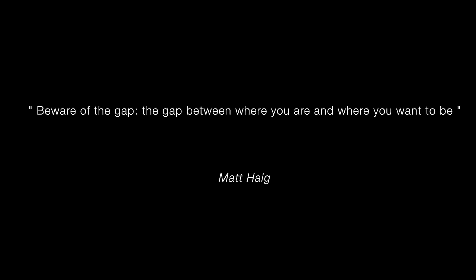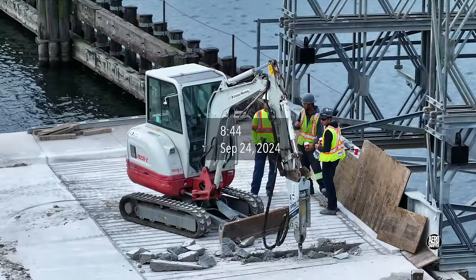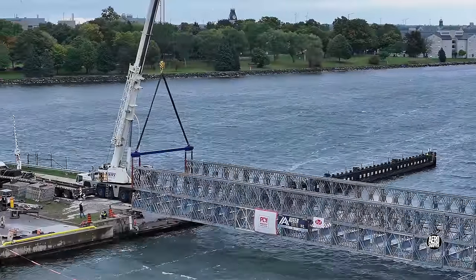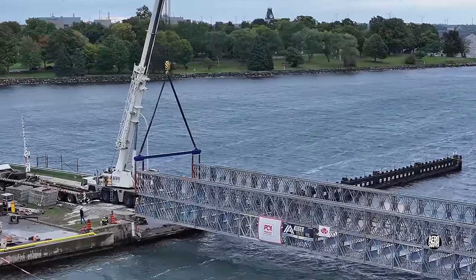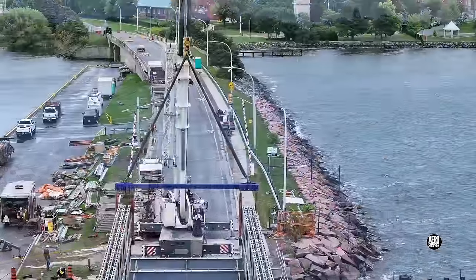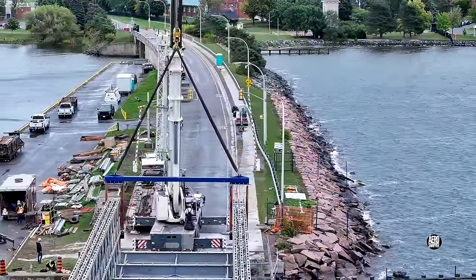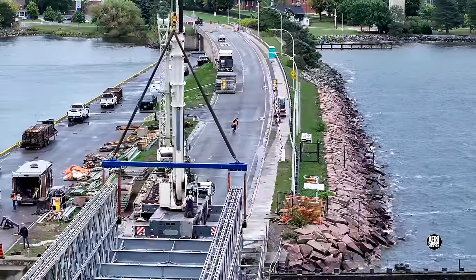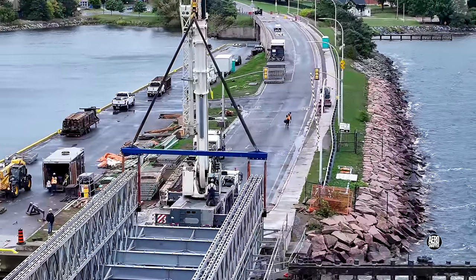A day that started dull and wet produced one of the biggest surprises for a while. Yesterday's work on the east side made it seem unlikely that the crane would soon appear — but appearances can be deceptive. This was the scene that greeted us early this morning. Although a little windy and rather damp, the intention was to lower the east end of the bridge into place.